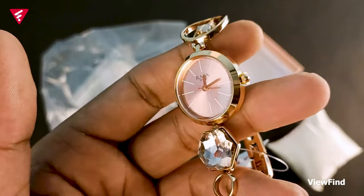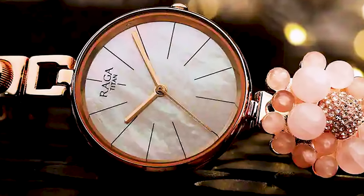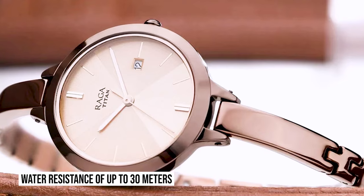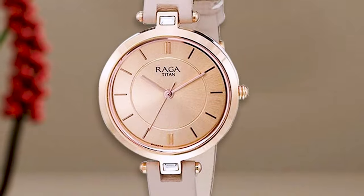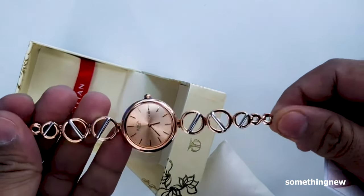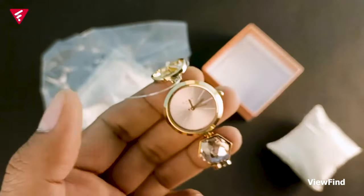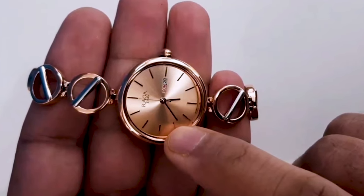What sets this watch apart is its attention to detail. The watch features a beautifully crafted dial, often embellished with Swarovski crystals or delicate motifs, adding a touch of elegance to its overall aesthetic. The Titan Rugger is powered by a reliable quartz movement, providing accurate timekeeping. With its water resistance of up to 30 meters, this watch can withstand minor splashes and rain. With its combination of feminine design, affordability, and durability, the Titan Rugger is a true embodiment of style and sophistication. Its refined design, reliable movement, and affordable price point make it a favorite among women who appreciate both beauty and functionality.